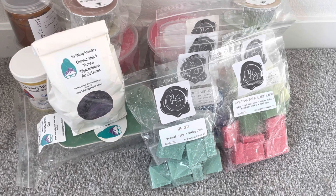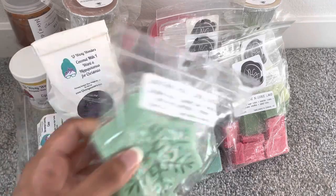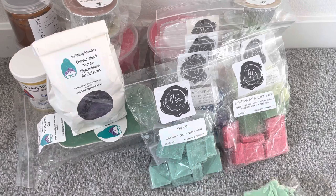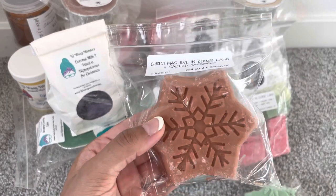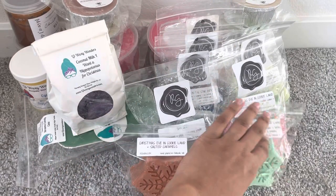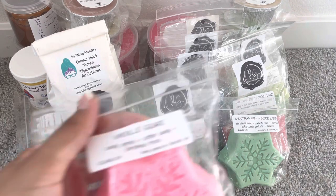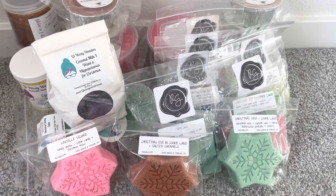I probably should have gotten more of Christmas Eve in Cookie Land. I also have a couple of her snowflake shapes — Christmas Wish and Cookie Land, and Christmas Eve in Cookie Land plus Salted Caramels. I'm really excited about that one. And the last Rose Girls I have is Whoville Square, which is like a winter candy apple blend with a Christmas tree note in it.